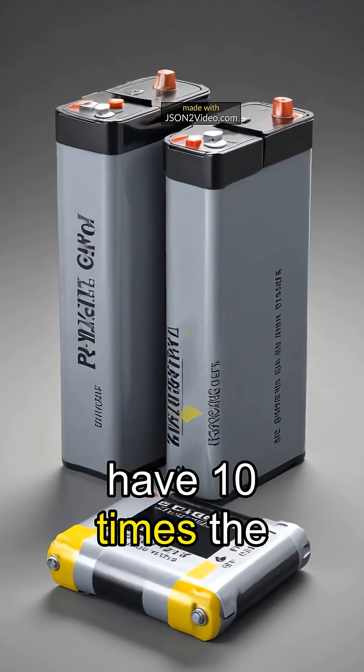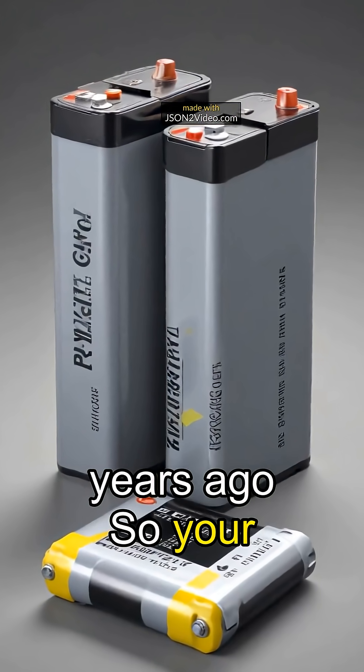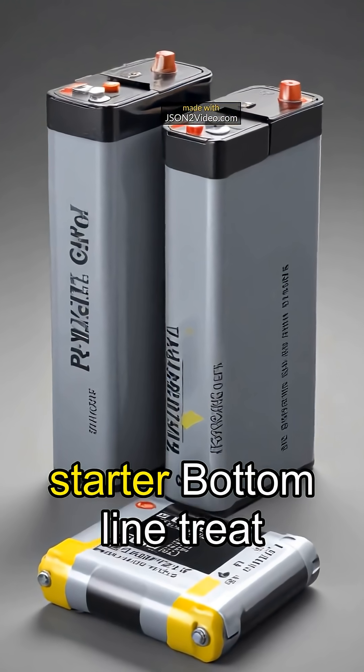Surprising fact: lithium-ion batteries have 10 times the energy density of lead-acid ones from 100 years ago. So your phone's battery packs more punch than grandpa's car starter.